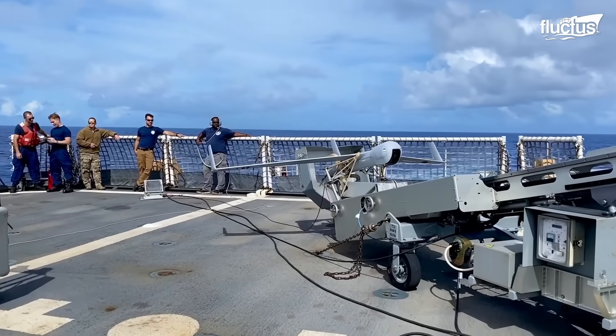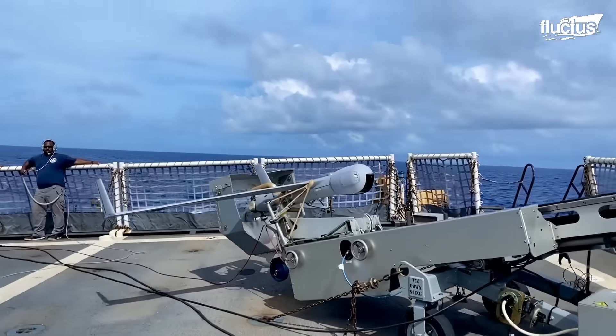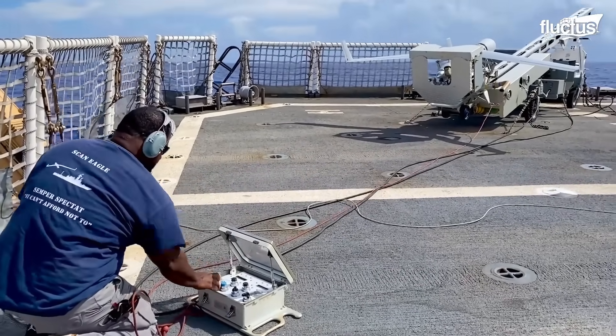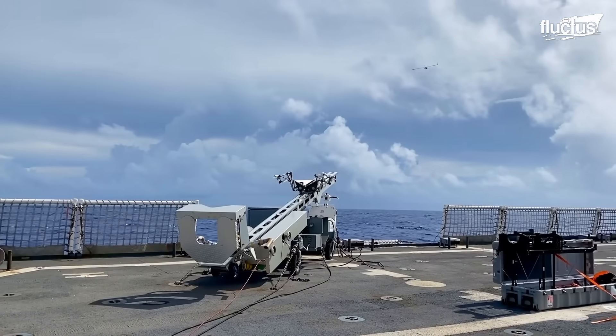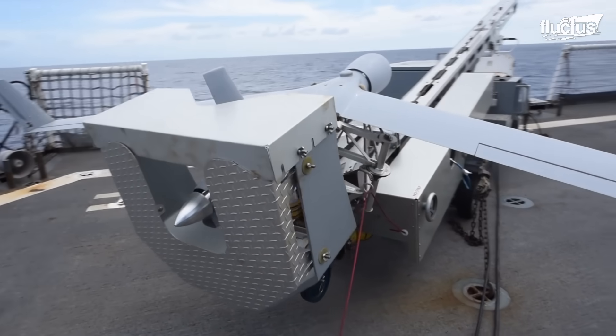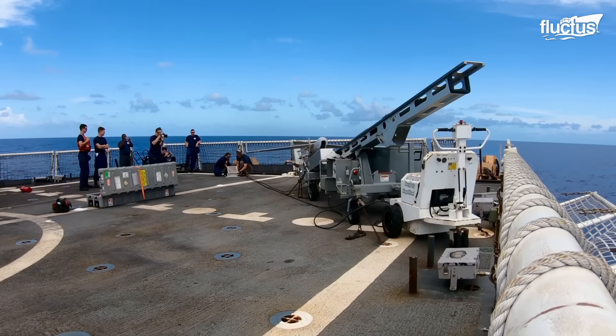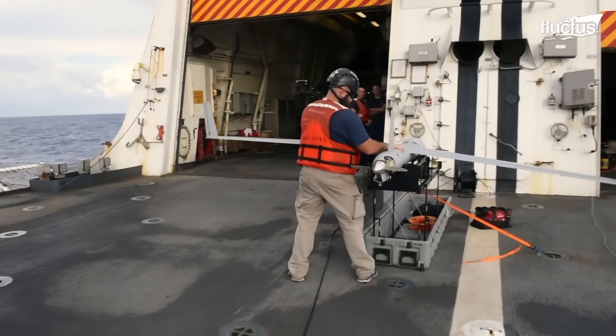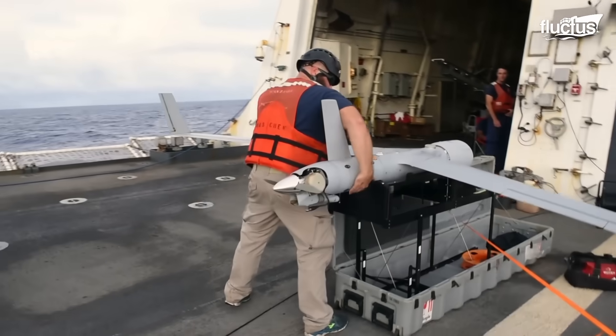An even earlier version of the Blackjack was the Boeing Insitu ScanEagle, which used the same launch system but was specifically intended for use at sea. It boasted a surveillance ceiling of nearly 20,000 feet and could stay aloft for more than 20 hours, using powerful day, night, and thermal imaging cameras to provide intel to the launch boat below.